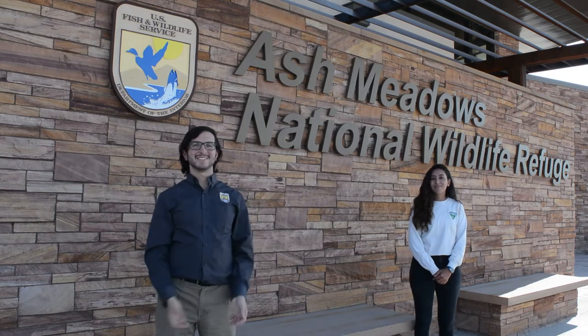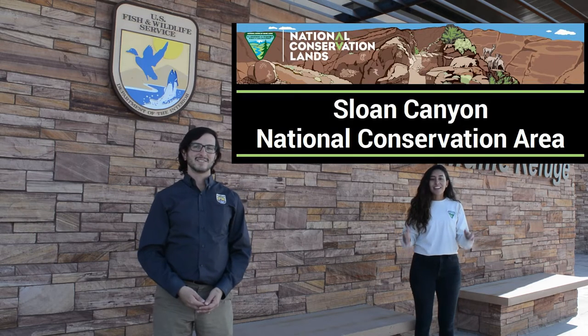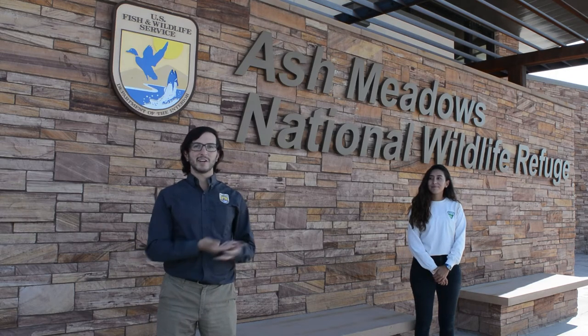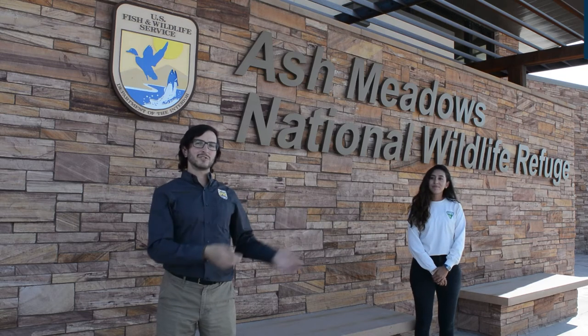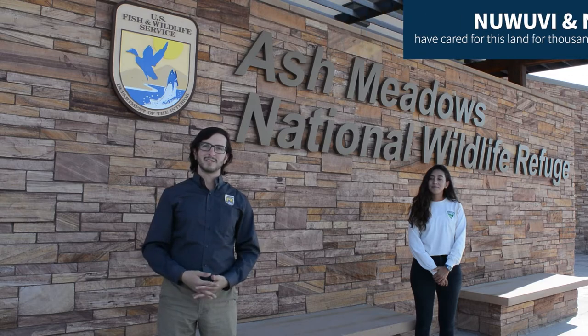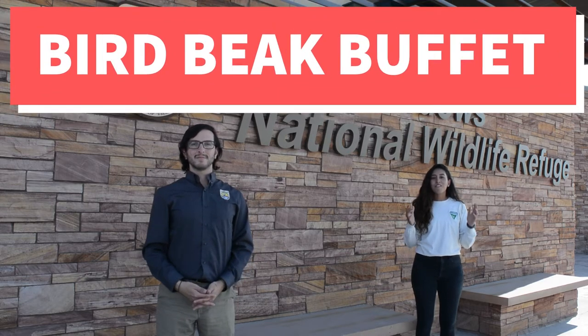Welcome. Bienvenidos. I am Leti and I'm a park ranger for Sloan Canyon National Conservation Area. And I'm Adamas. I'm a park ranger here at Ash Meadows National Wildlife Refuge, here on the ancestral homelands of the Nuwubi and Nuwu peoples, perhaps some of your neighbors. And we are here today for our bird beak buffet challenge.